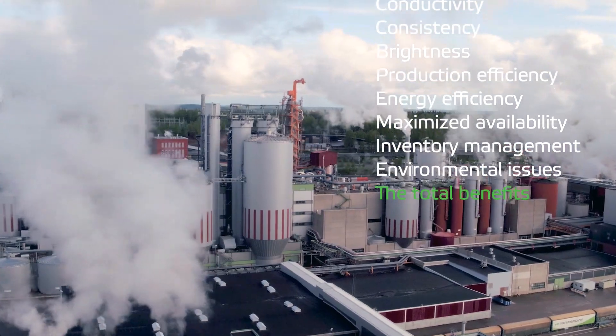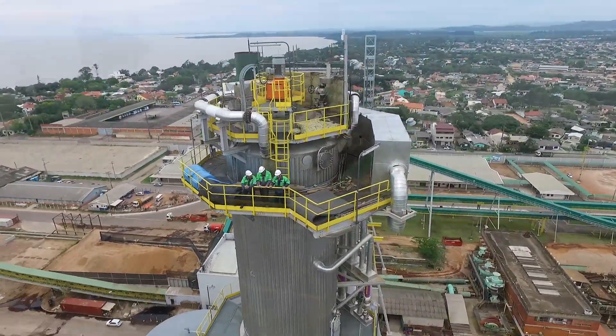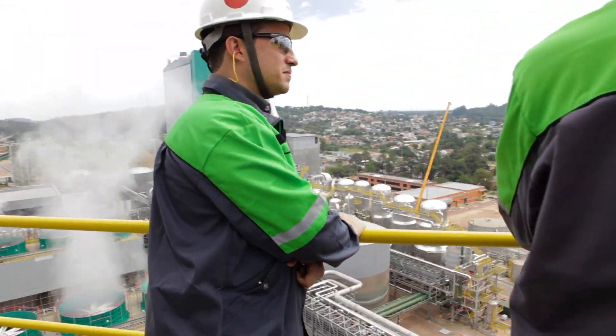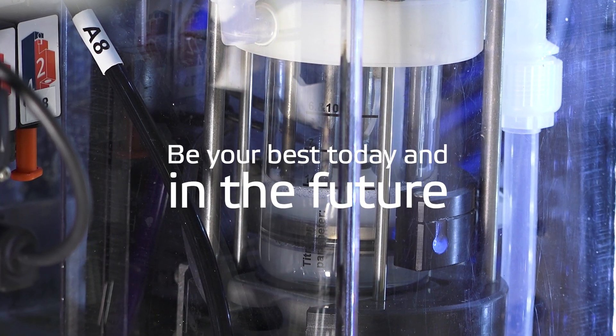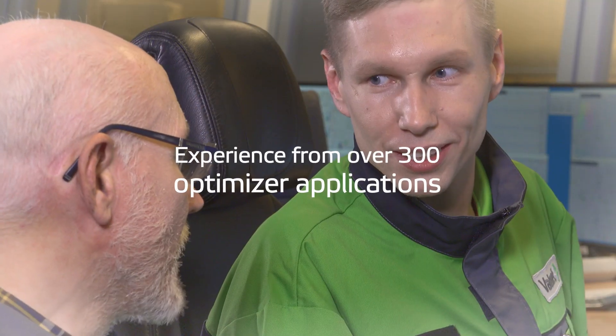With decades of experience gathered in pulp mills around the world, Valamet knows the complex problems they meet in daily operation. Our insight comes from measurements and analyzers working every day in thousands of pulp mill processes and over 300 optimizer applications.